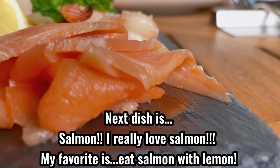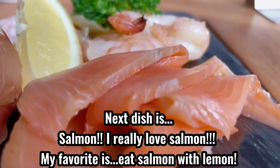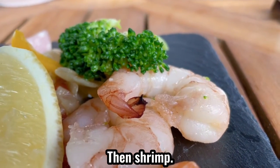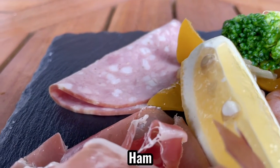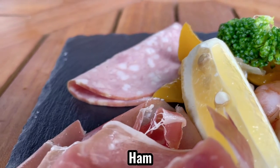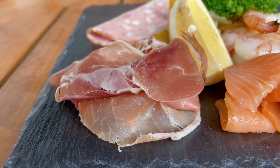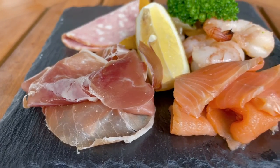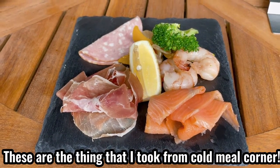The next dish is salmon. I really love salmon. My favorite way is to eat salmon with lemon. Then shrimp and ham. These are the things I took from the cold deli corner.